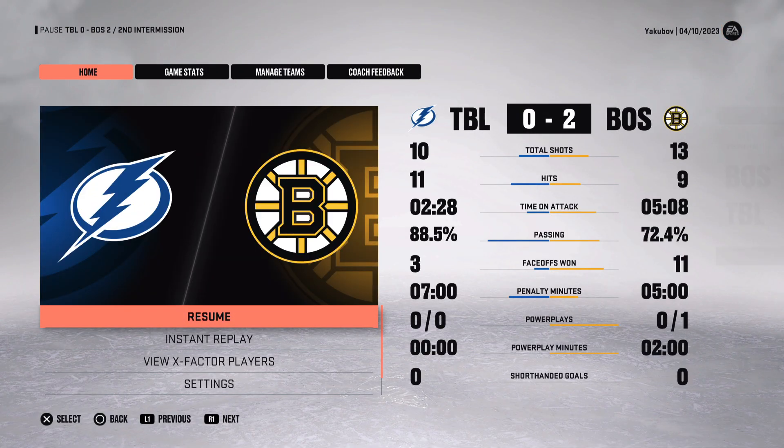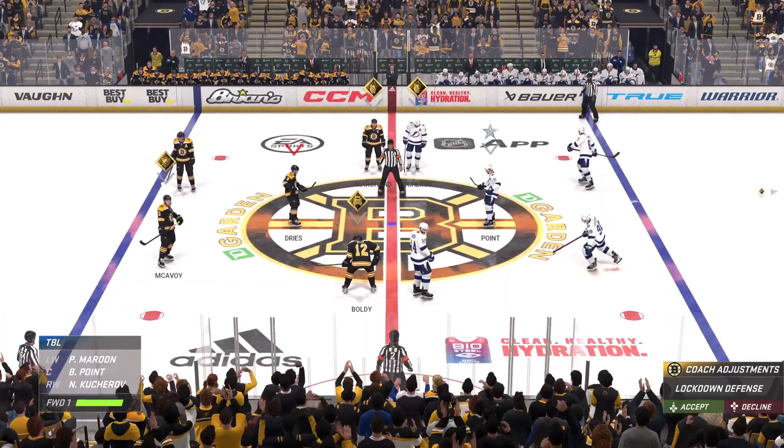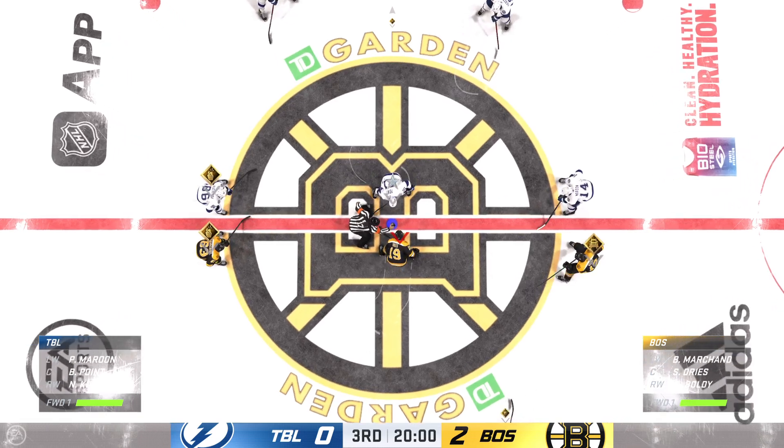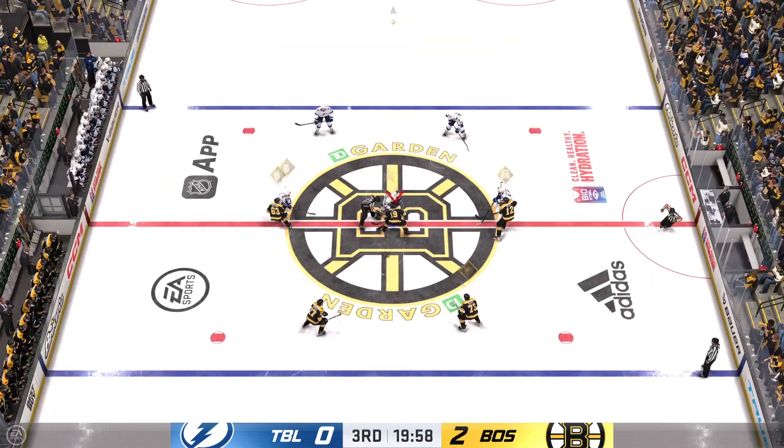There's the buzzer — two periods down, one more to go. They always say three is the magic number. They've got period number three next. Two down, one to go.